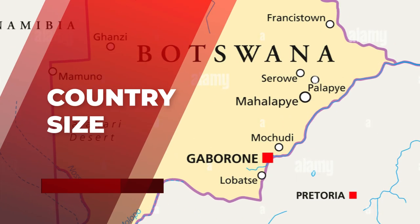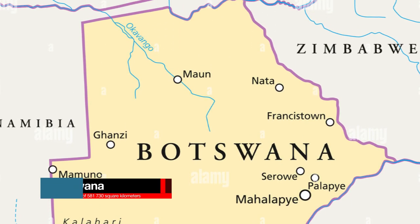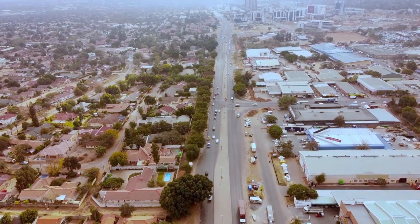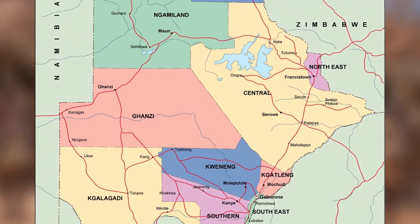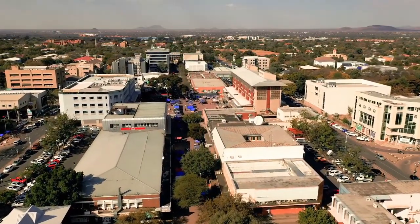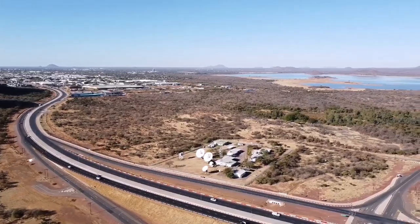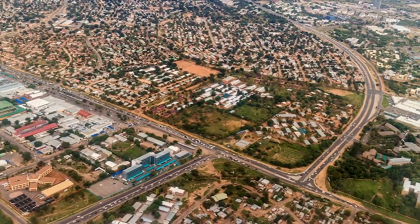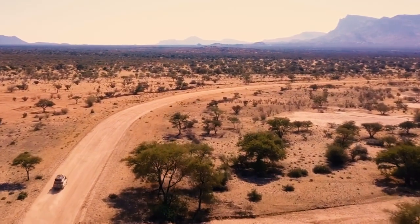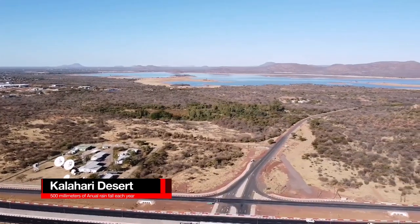Regarding country size and geography: Botswana has a total area of 581,730 square kilometers — larger than California but smaller than Texas, and larger than France but smaller than Ukraine — equivalent to 224,610 square miles. It is the world's 48th largest country in terms of land area. Botswana is generally flat, with a few hills in the southeast at the eastern edge of the Kalahari basin. The semi-arid Kalahari Desert covers around 70% of Botswana's area and receives about 500 millimeters of rain per year in its wettest regions.